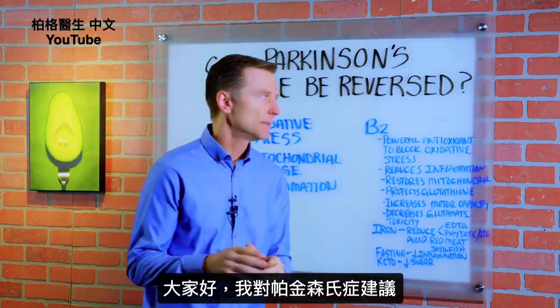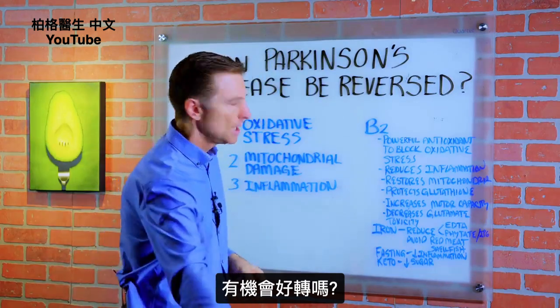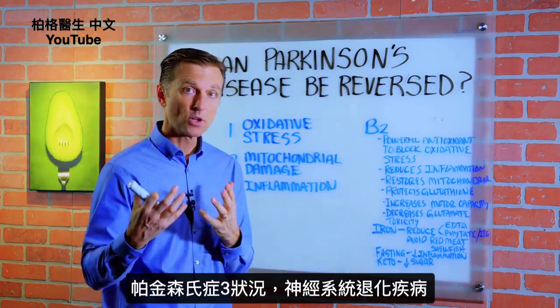Hey guys, today I want to give you my opinion on Parkinson's — can it actually be reversed? Is it possible? Let's talk about the three things that are involved in Parkinson's, which include a degenerative neurological disorder.